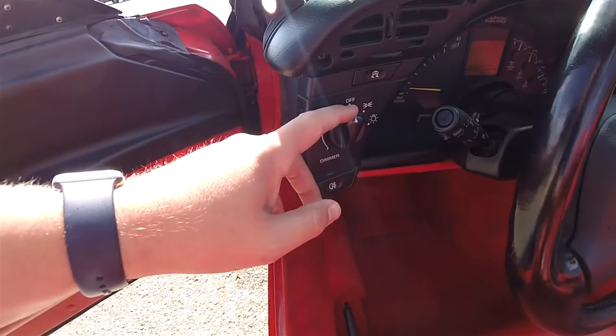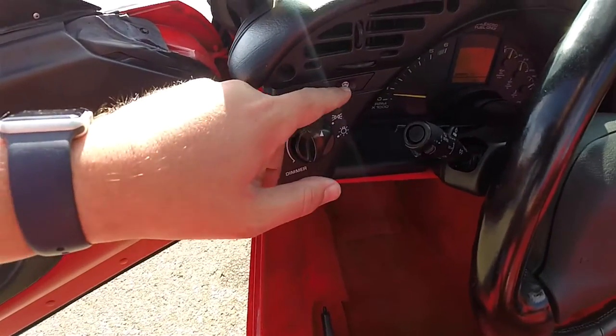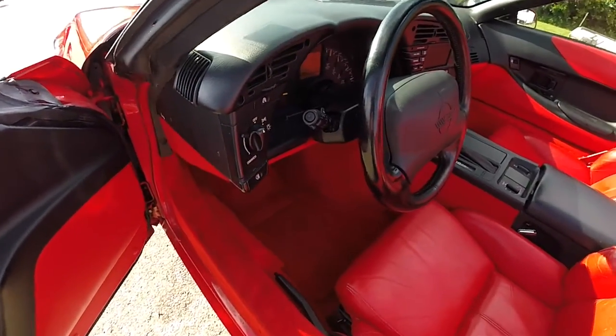On the instrument binnacle, you have your headlamp control and your panel dimmer switch. Also have your fog lamp control, your ASR traction control system, and a leather-wrapped tilt steering wheel.